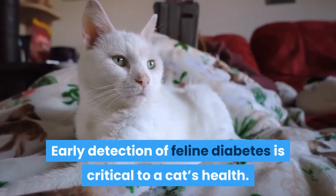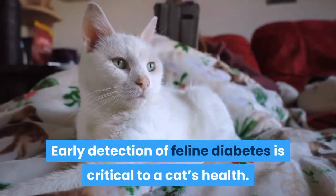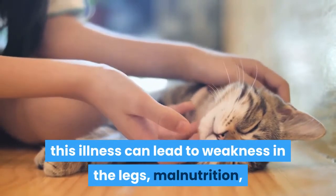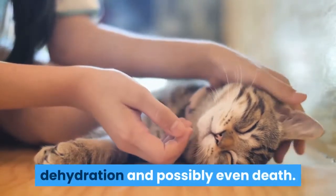Early detection of feline diabetes is critical to a cat's health. If left untreated, this illness can lead to weakness in the legs, malnutrition, dehydration, and possibly even death.